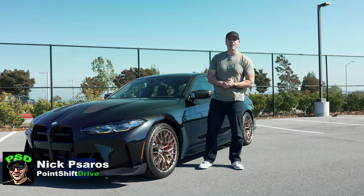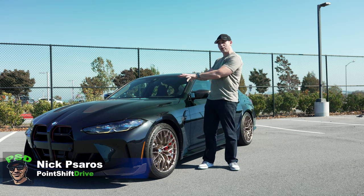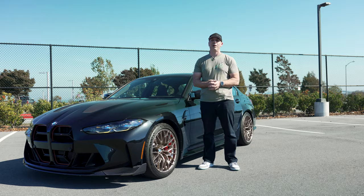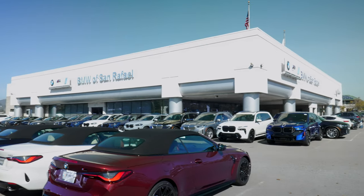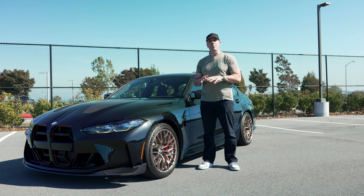Hey folks, welcome back to another video. Today is pretty exciting because I have a 2024 BMW M3 CS for review. I want to thank the good folks over at BMW San Rafael here in Marin County for putting it on loan to me, just for the purposes of this review.